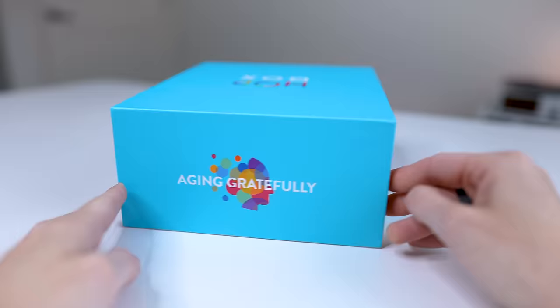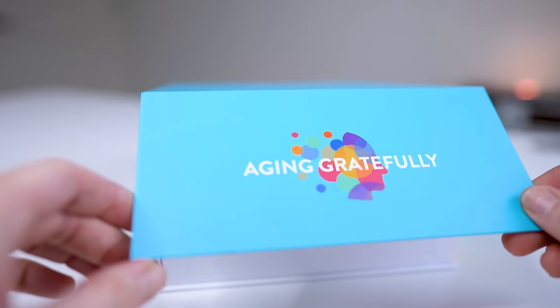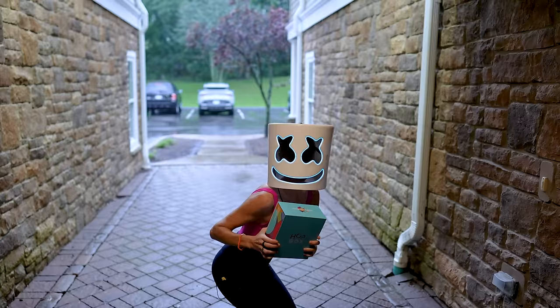What's up friends and welcome back to the channel. Today I am beyond excited to dive into something that for me is not just an amazing superior product but also a movement in this whole world of wellness — and that is the Human Optimization Project, or as it's affectionately called, the HOP box. This box represents a transformative approach to embracing the complexities of life and aging, and doing it with resilience, gusto, and grace.